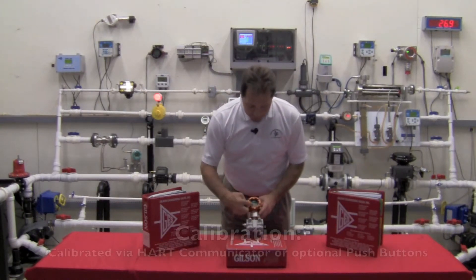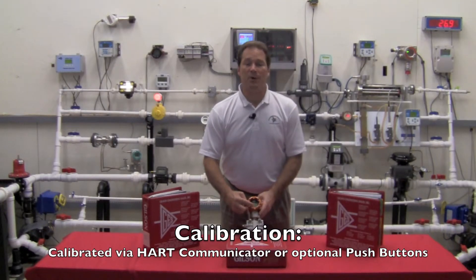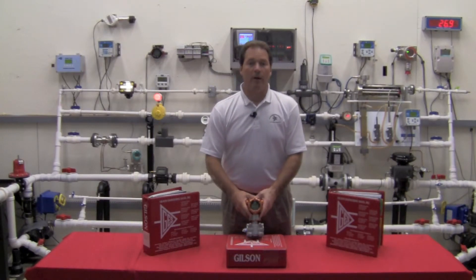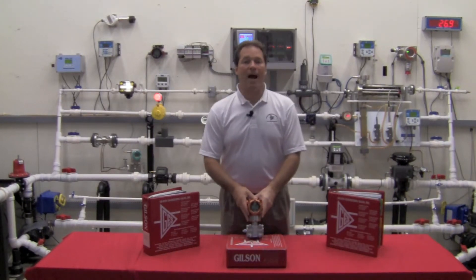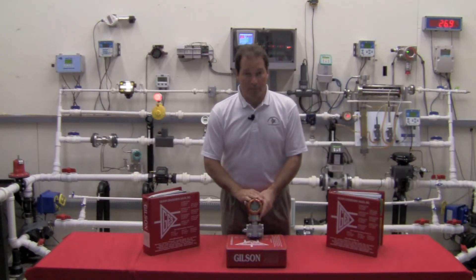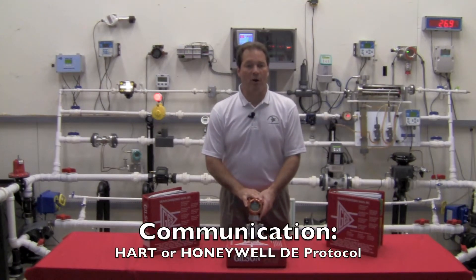It calibrates either via optional push buttons on the front — which most people don't use or don't order — or via your HART communicator. The unit comes standard as a bilingual transmitter, meaning I can speak to this with my handheld communicator either via HART or via Honeywell DE protocol.